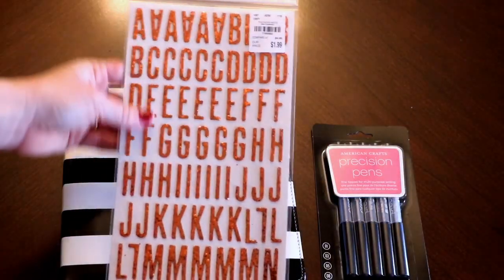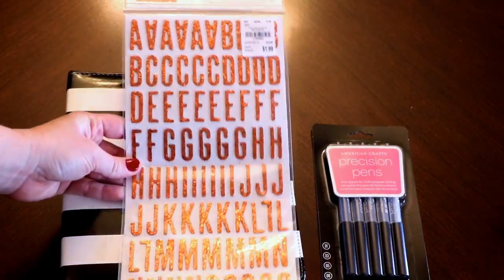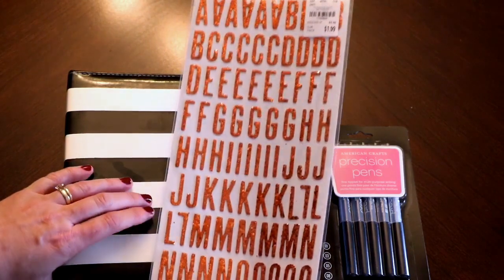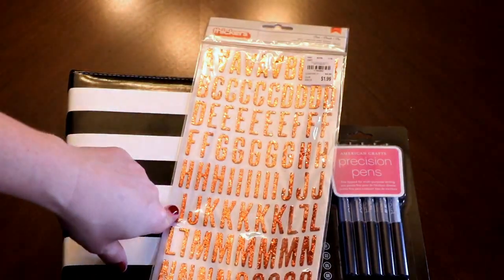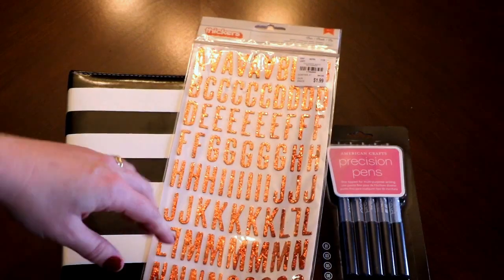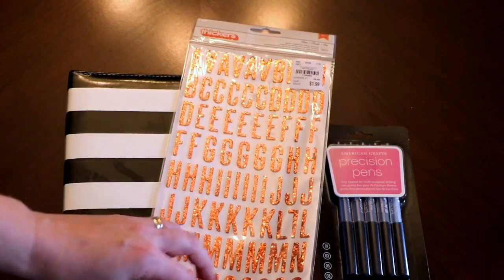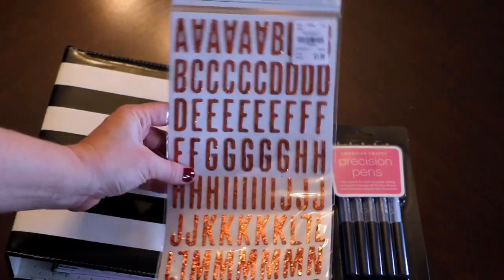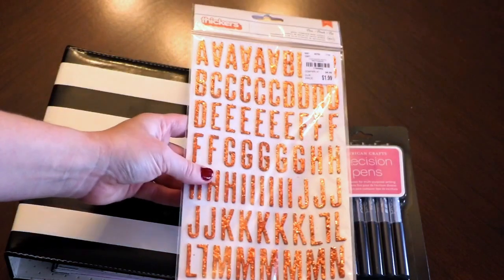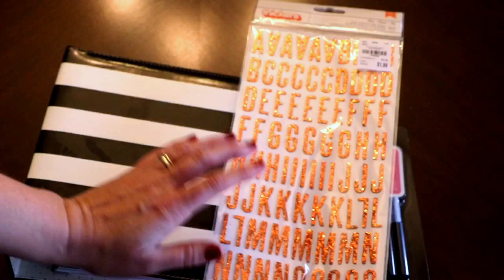I also picked up a package of Thickers. I think this will work for my Disney album because they're an orangey color. They're Boo Thickers and they are chipboard, which is kind of a negative for me because the chipboard ones always either stick to the backing too much or they all fall off and end up in a little pile at the bottom. But I like this font and it's pretty, and since we went to Disney World in October I'll definitely be able to use it, so I went ahead and picked them up for $1.99 — you can't beat it.